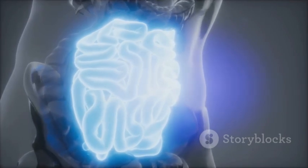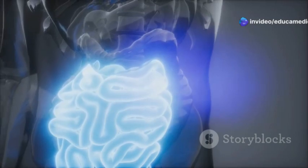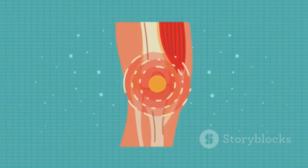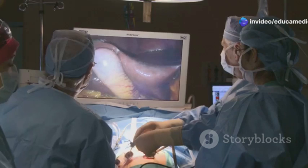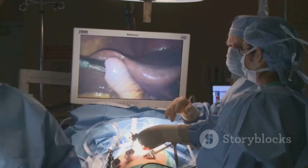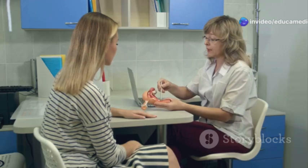Enterocele is when the small intestine pushes into the vagina, causing pelvic pain and pressure. And last but not least, we've got vaginal vault prolapse — this occurs when the top of the vagina loses its support and drops, typically after a hysterectomy. It can lead to a feeling of fullness or pressure in the pelvic area. Each type has its own symptoms and treatment options, so consulting a healthcare professional is key.